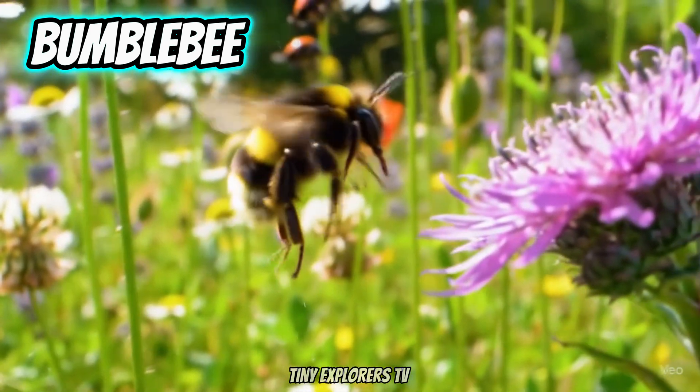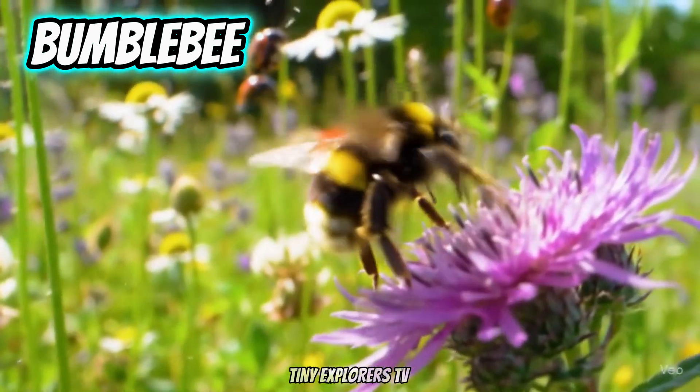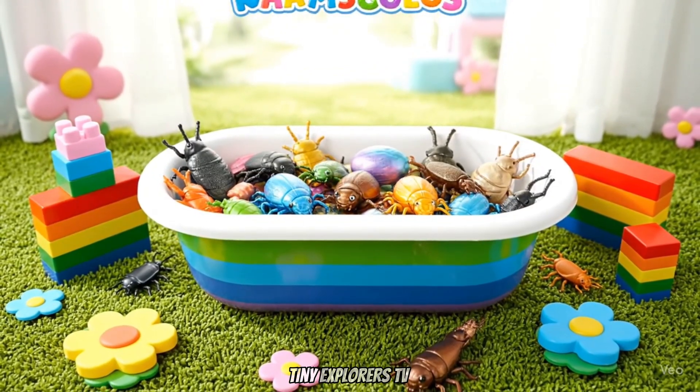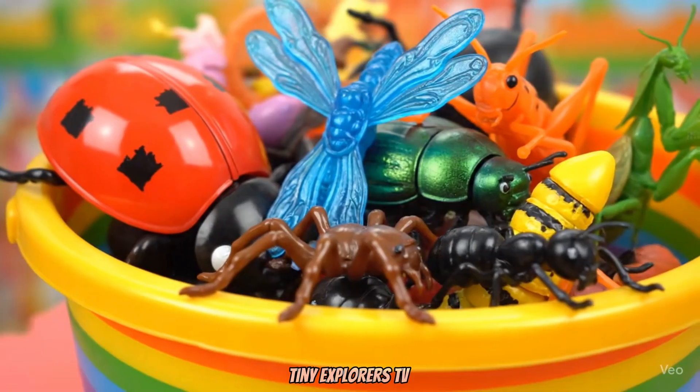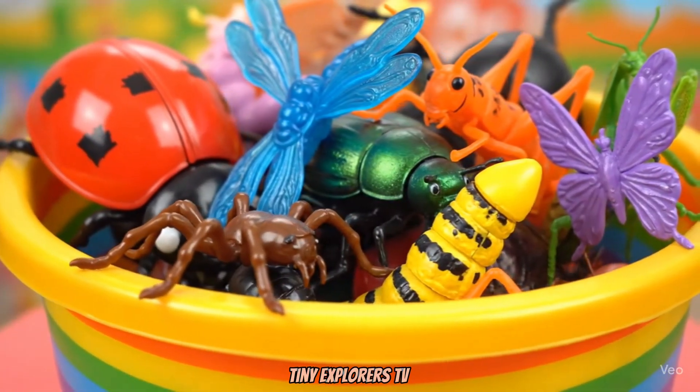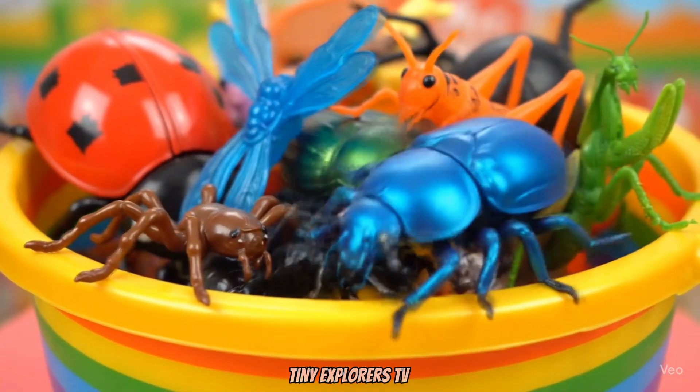Great job, kids! Today we learned many amazing bugs and insects. Which one was your favorite? Don't forget to like and subscribe for more learning fun!